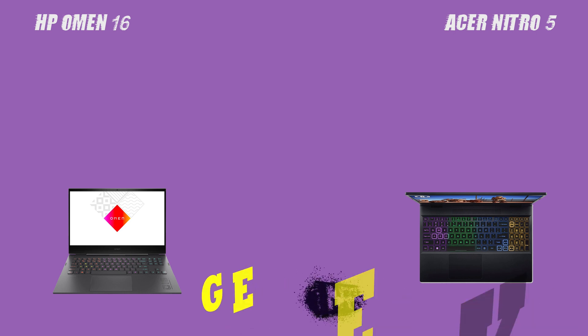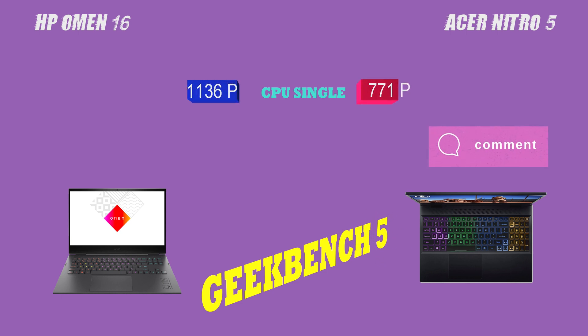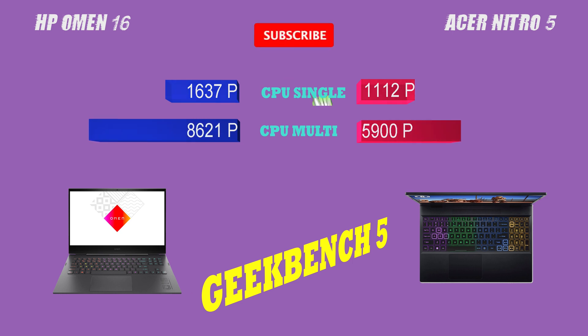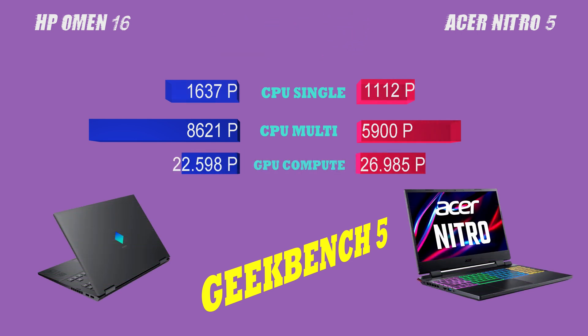First, let's talk about the screen. Both of these laptops have high-resolution displays, but the HP Omen 16 has a slight edge in terms of a higher resolution, a bigger screen, and a better refresh rate. This means that the HP Omen 16 will provide a more immersive viewing experience, especially when it comes to gaming and video playback. However, it's important to note that resolution and refresh rate are not the only factors to consider when evaluating a laptop's screen.